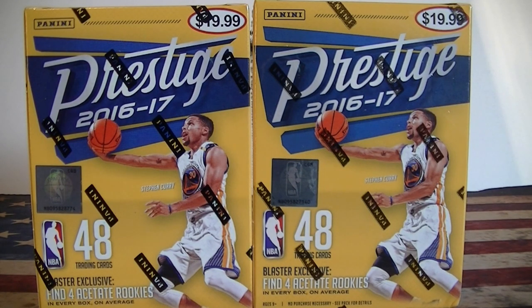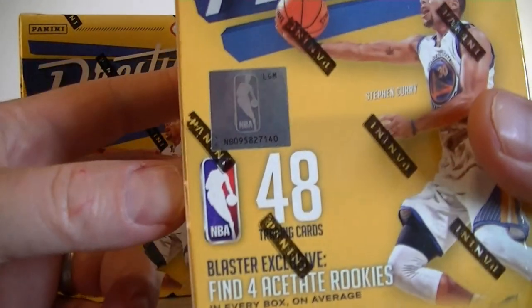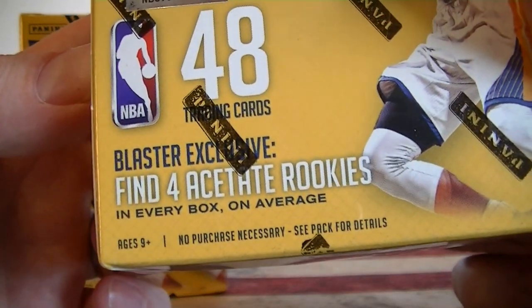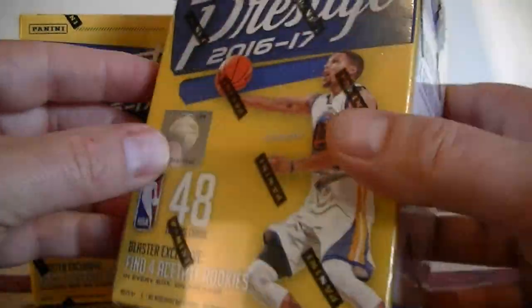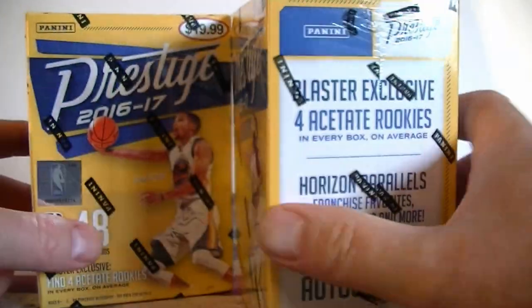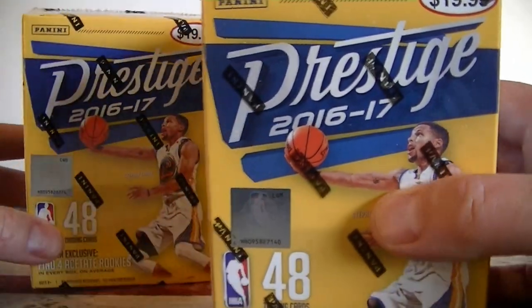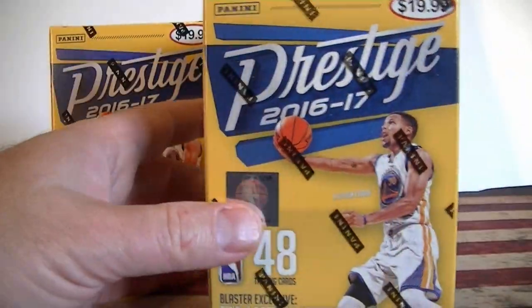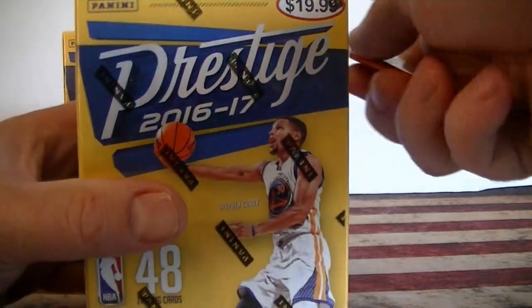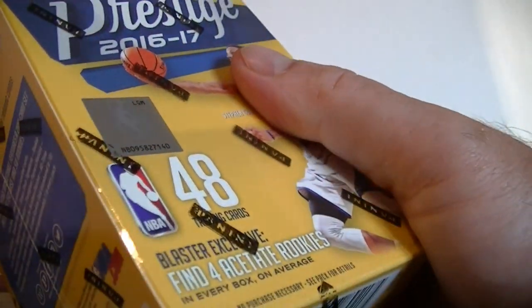Hello everybody, it's Emil C back again. I'm back with a retail basketball break. I got two blaster boxes of 2016-17 Panini Prestige. Each blaster comes with 48 cards. Looking at four acetate rookie cards, which I like, and also horizon parallels. I did hit an autograph out of my first blaster I opened, so at least you have a shot at an autograph too. Surprised to get these for $12.50 each — they've dropped in price a lot, but they're pretty good value, so I'll pick them up for $10 to $12 each. Can't go too wrong with these.